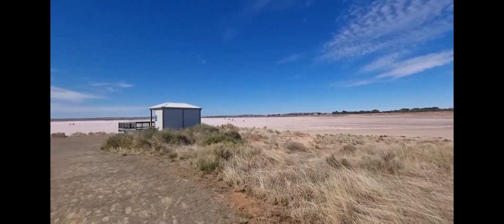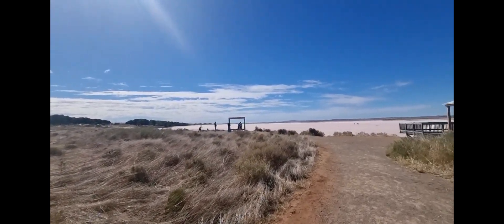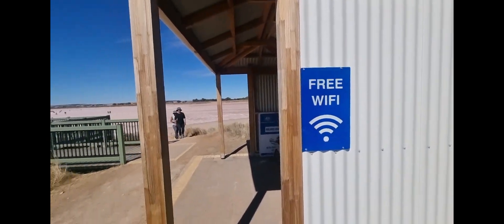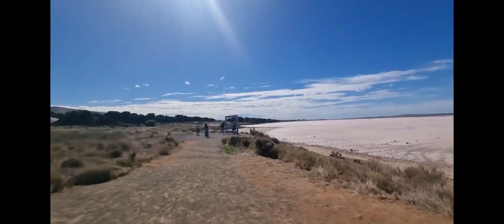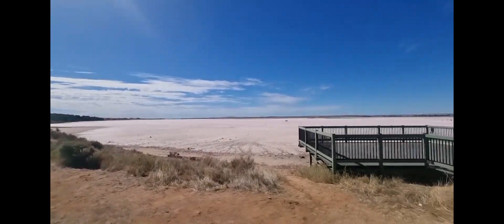Wow, it's definitely pink. I'm keen to get down and taste it and see if it's salt. There's even free Wi-Fi - I wonder if there was free Wi-Fi back in the day. There are so many flies here too, even though the weather's been cooling down the last week. They're driving me nuts - I forgot to spray fly spray in the van before we left.